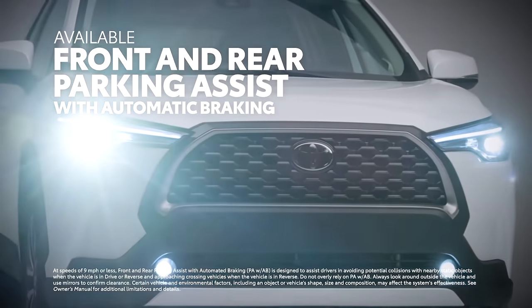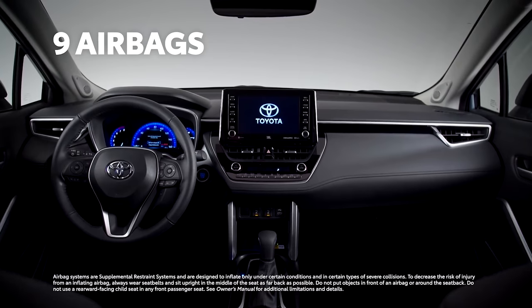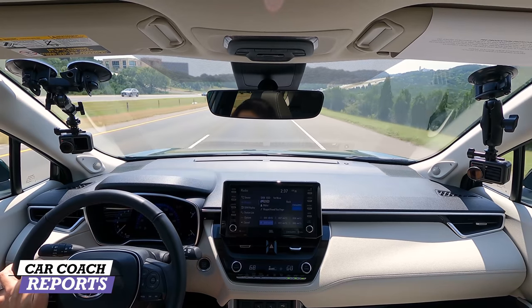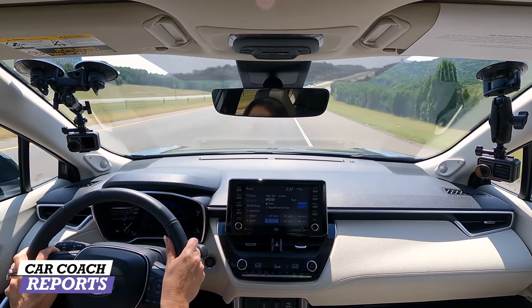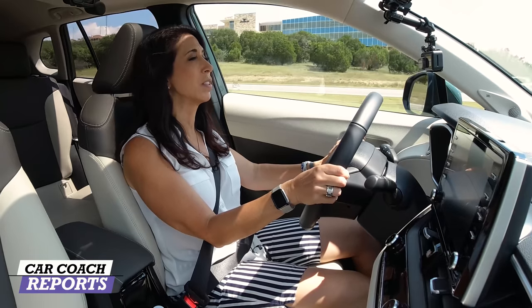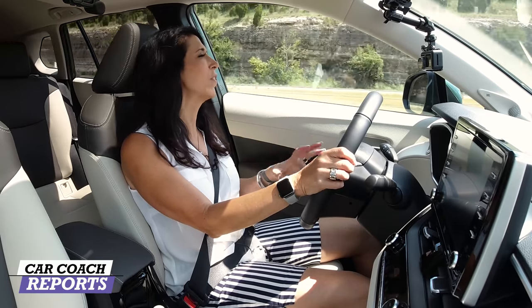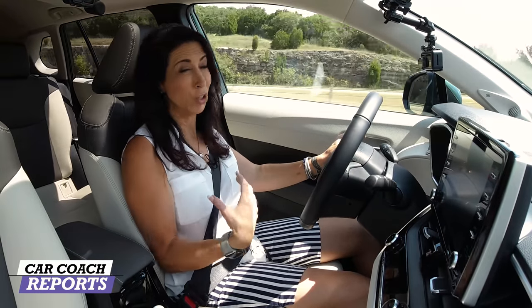Forward collision warning, lane departure, rear cross-traffic alert and more are all standard — not every vehicle in this category does that, and some competitors charge extra for it. Honda and Toyota have been doing standard safety features for a while because they want you to be safe. This is also good for new or inexperienced drivers. Overall, for safety this vehicle earns a 10.